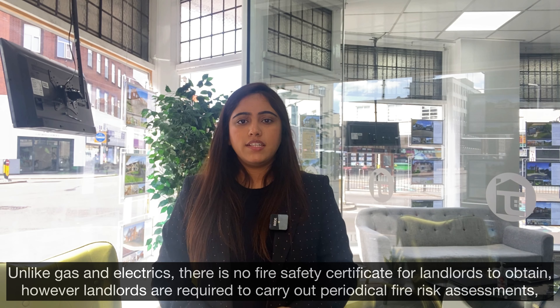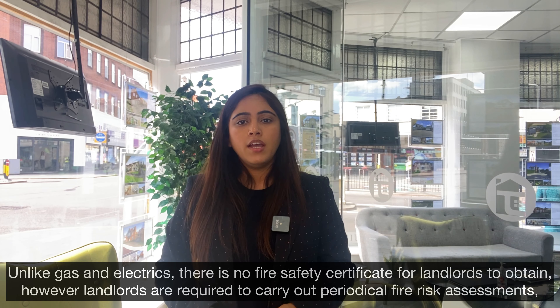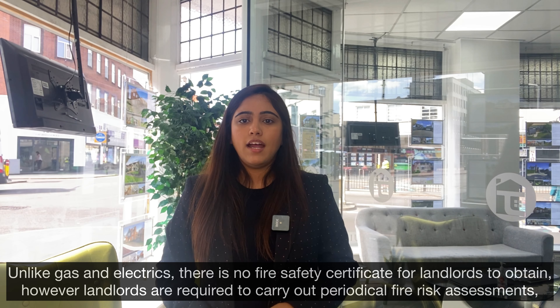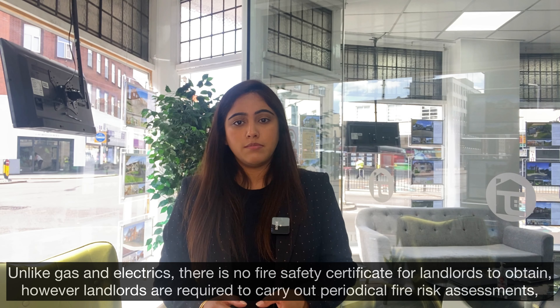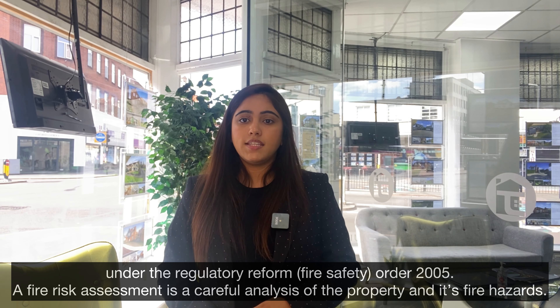Unlike gas and electrics, there is no fire safety certificate for landlords to obtain. However, landlords are required to carry out potential fire risk assessments under the Regulatory Reformed Fire Safety Order 2005.